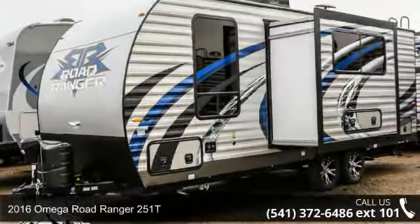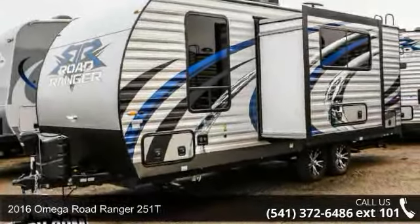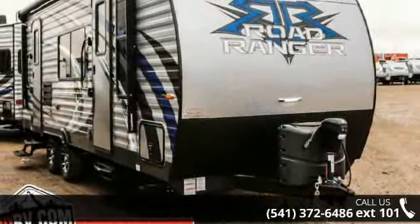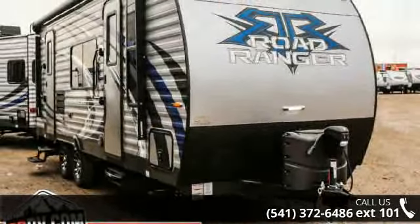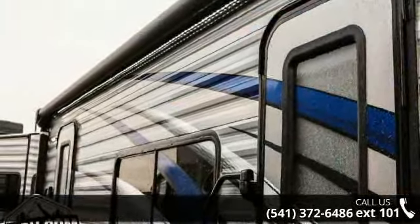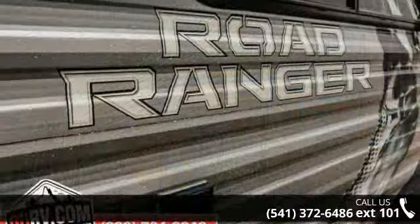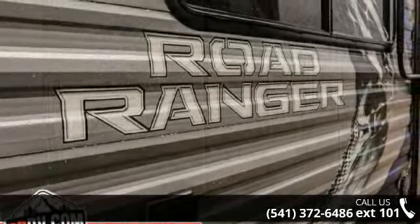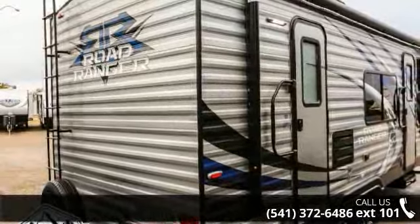Travel in style with this 2016 Omega Road Ranger 251T. Whether you are planning on vacationing, adventuring, or just relaxing, this travel trailer does it all. This unit is perfect for those looking to maximize fuel efficiency but maintain all of the conveniences of a well-appointed, feature-packed RV. An adventure awaits.